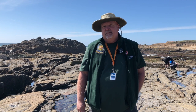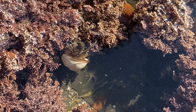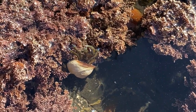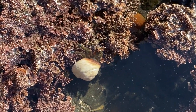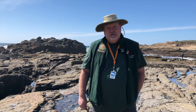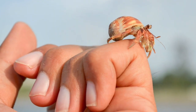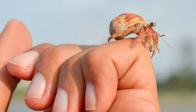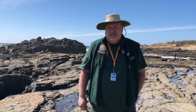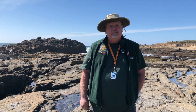So, hermit crabs need to protect that tummy and rump, and they do that by borrowing shells — usually from turban snails. They put that soft tummy and rump inside the borrowed shell for protection and carry that shell with them. Like you, hermit crabs grow, and like you getting older need new clothes, hermit crabs are going to need a new shell. They don't take occupied shells; they only take the empty ones. But they may have to fight other hermit crabs for that shell.